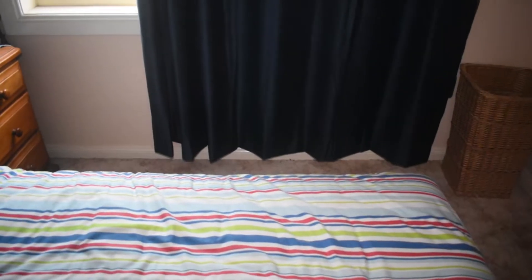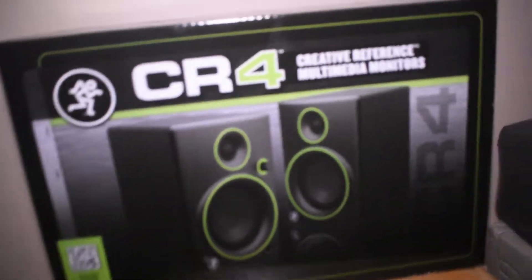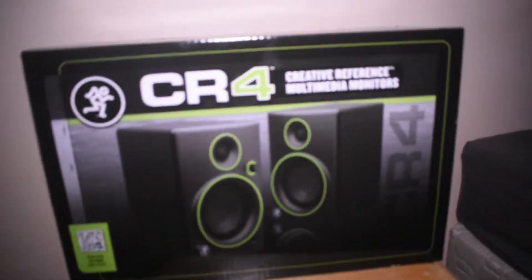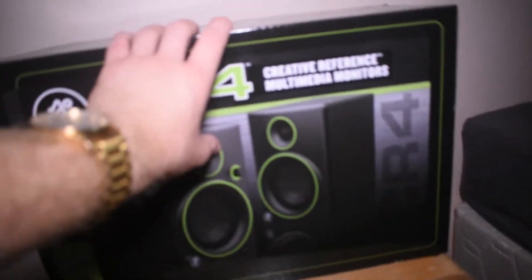I also got this David Beckham aftershave, which is pretty cool. And I have something even more awesome to show you guys — are you ready for this? Boom! Studio speakers. Yes, that's right — your boy's upgrading! Now I'll be able to actually unbox this for you guys, and I'm gonna do that right now.